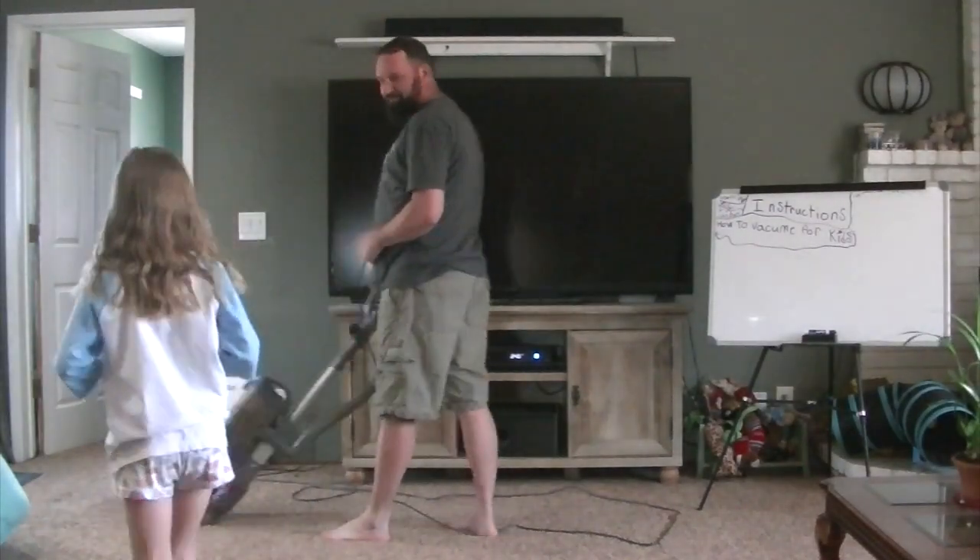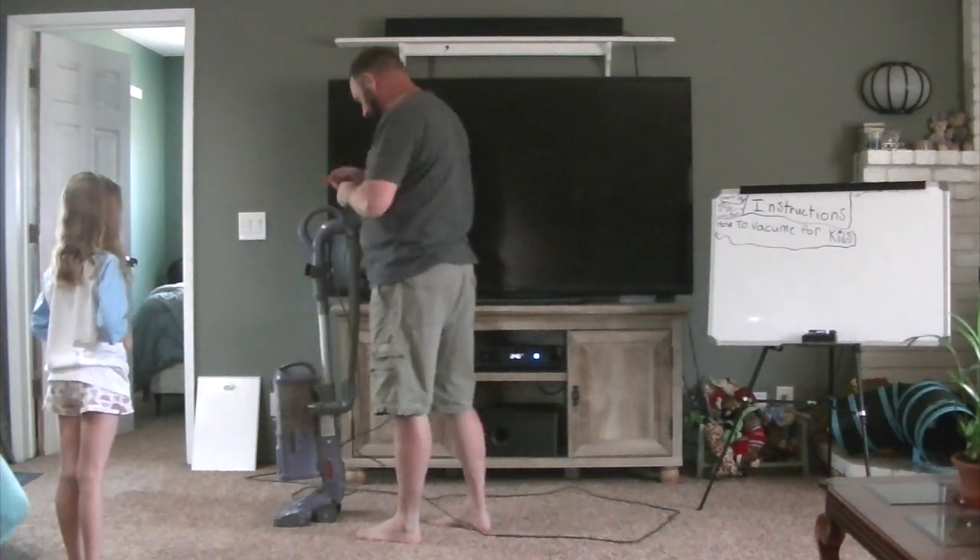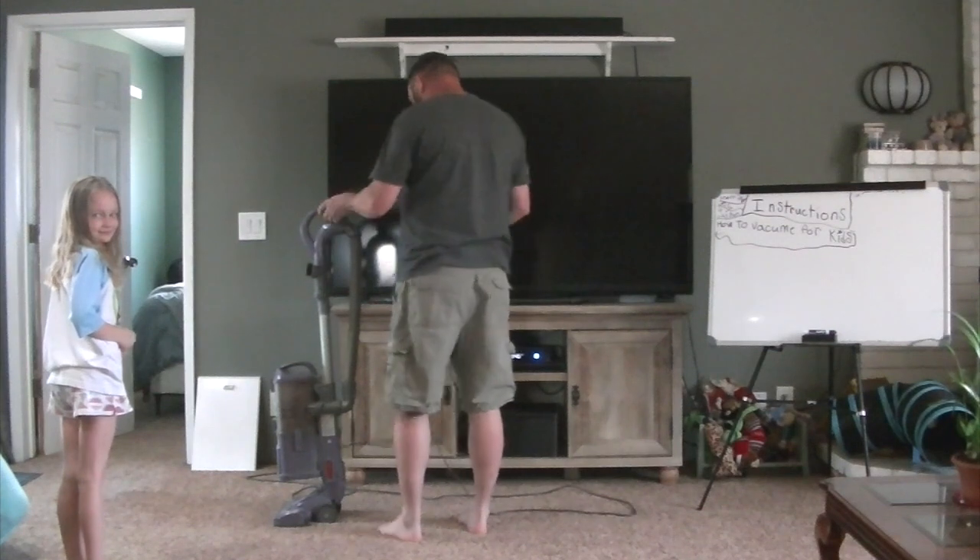Hey Dad, can you teach me how to use the vacuum? Sure, let me show you.